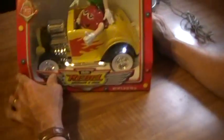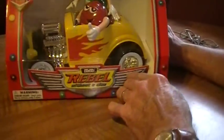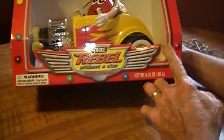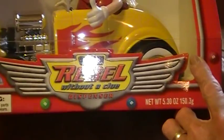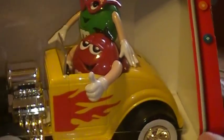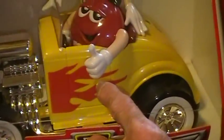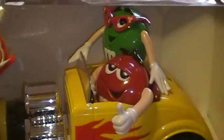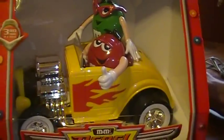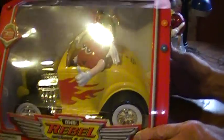We've got a very unique, cute little item here. It's called the Rebel — like a little hot rod, Rebel Without a Clue. It is also a dispenser. It's in the box, just like brand new. $15 on this item. It would be a nice gift for someone. Very collectible item.